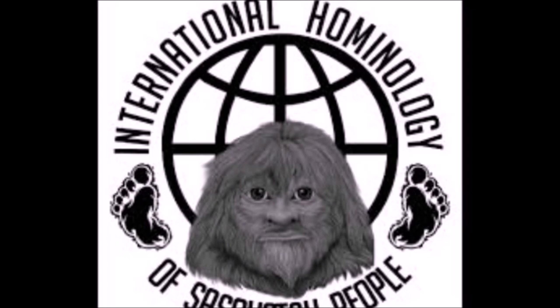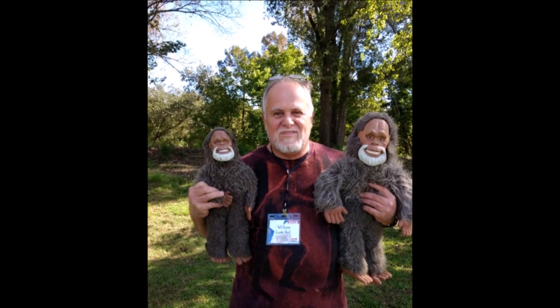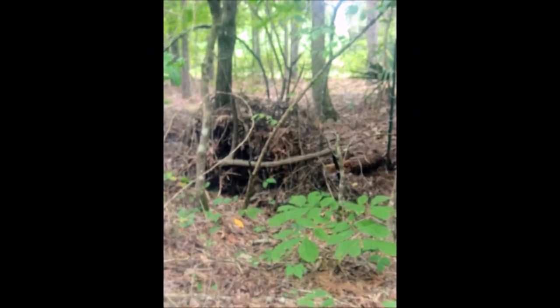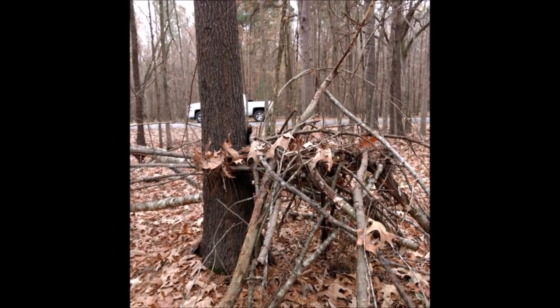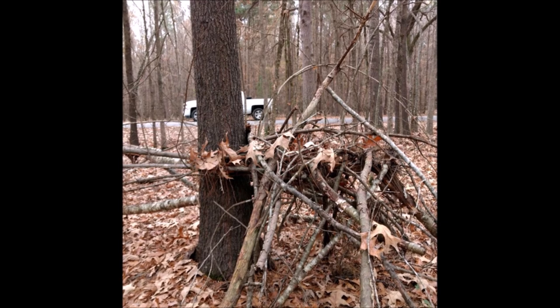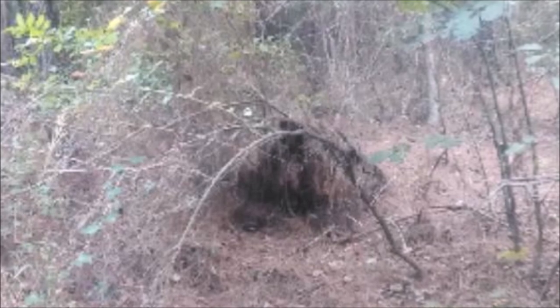Big Sky, howdy, and welcome back to another episode of World Bigfoot Radio. Will here from Texcana — I'm in the woods up here at what I call Ground Zero, one of our best Bigfoot hunting areas, and I found a really interesting find right here I want to share with you.